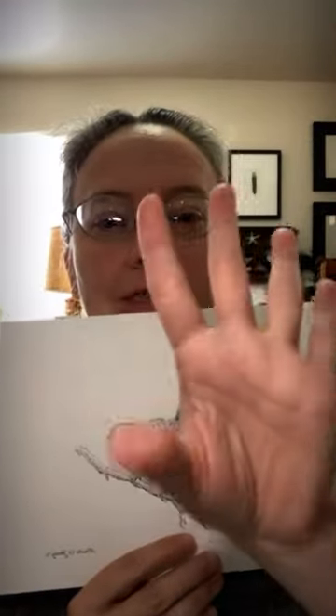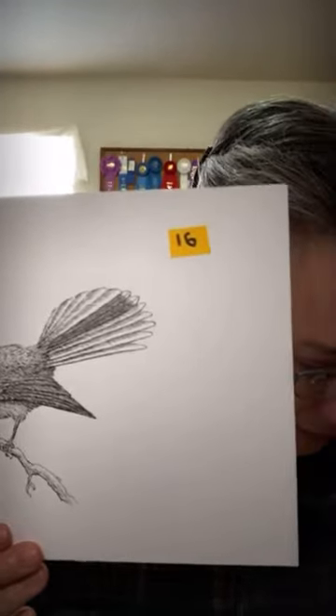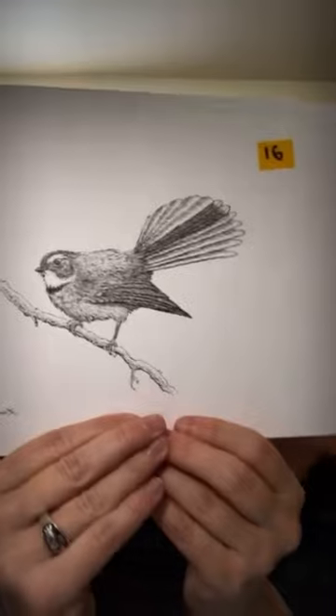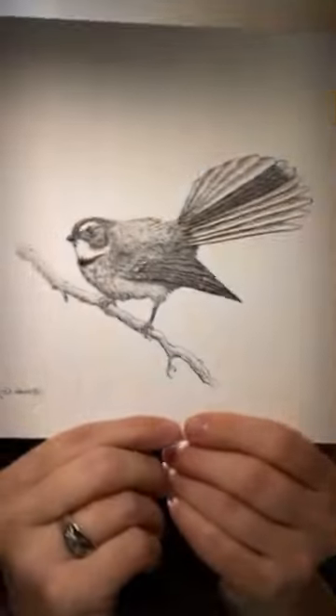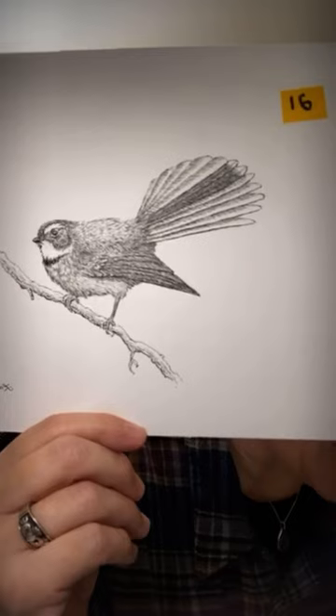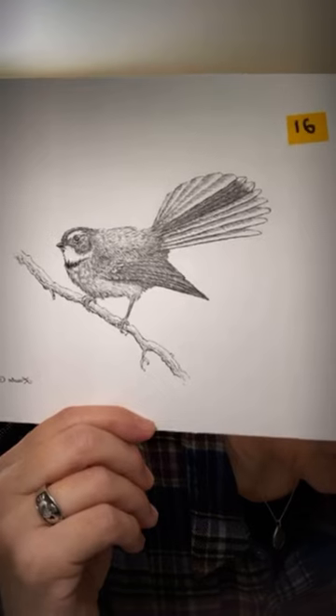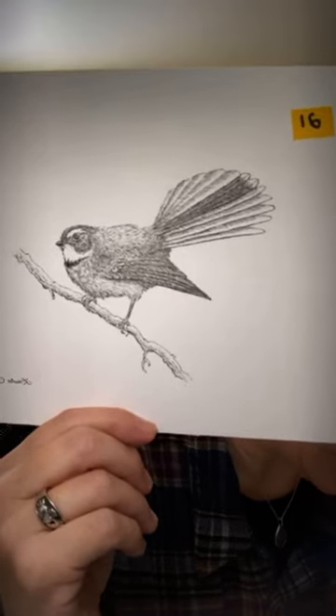That was really fun to put together. Now we're up to sixteen — a New Zealand story. This is the fantail, or piwakawaka in the Maori language, which I think is really lovely. It's a personal story — I call it 'Fantail and Carry On.'